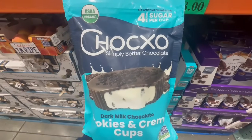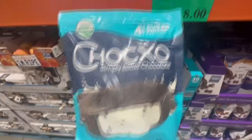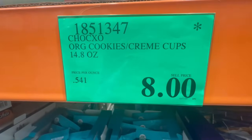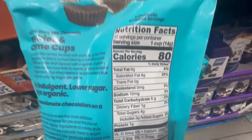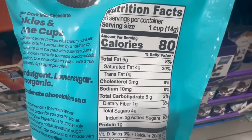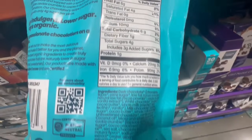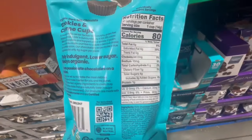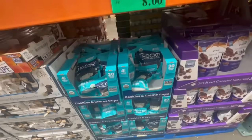Did anyone try these dark milk chocolates with cookies and cream cups? Chalk XO is a brand that always brings really tasty treats, usually pretty calorie friendly. I found them going recently for $8. One cup is around 80 calories with about 4 grams of sugar. I spotted these in the Tustin Costco, and many Costcos have this at clearance. They normally sell for $12, and I'm crossing my fingers they bring back the almond butter flavor.